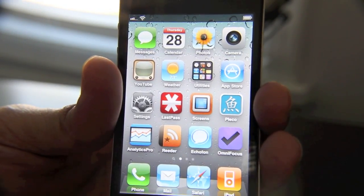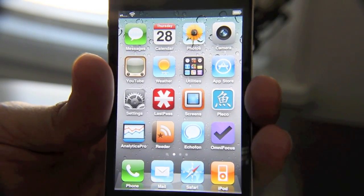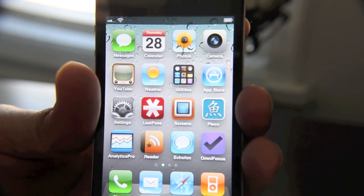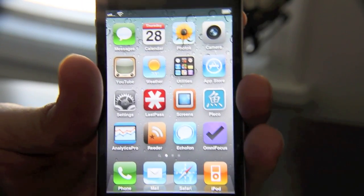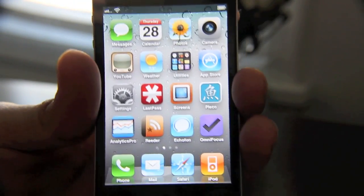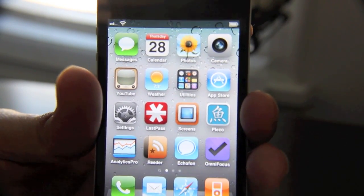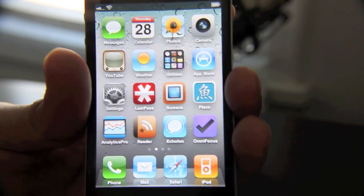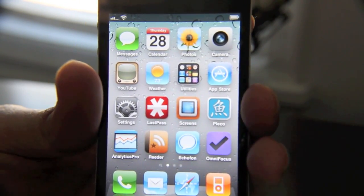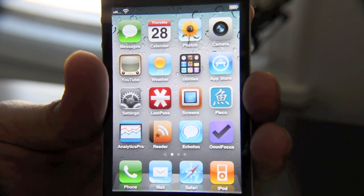The next thing I have is Screens, which was actually recommended to me by Alex, who writes for iPhone Download Blog. I highly recommend this. It's nice because it allows you to connect to your Mac over 3G even, so I can be anywhere in the world and connect to my desktop and do things on it. It uses multi-touch and it's really Mac-oriented — you can tell it was designed with a Mac in mind. If you don't have a Mac, there are other options like LogMeIn and TeamViewer, which work pretty well as well.